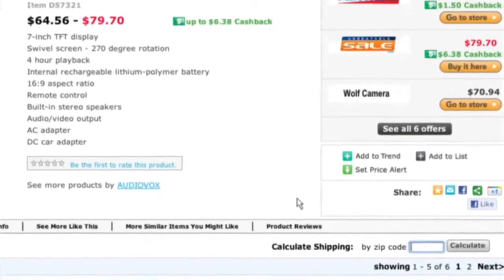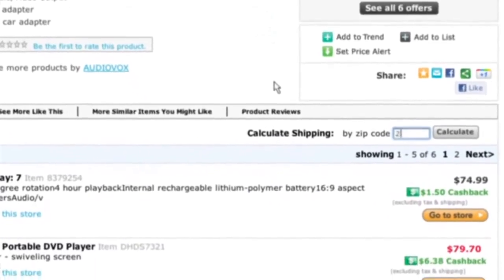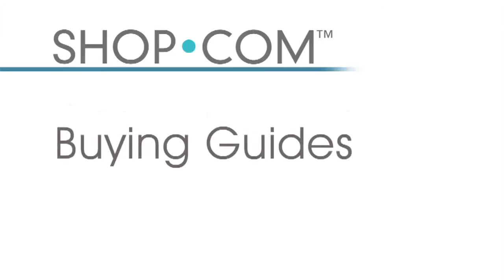Have you ever liked a price on a site but abandoned the cart when you saw how high the shipping cost was? No need to worry about that on our website. On any product page — for example a DVD player — you can calculate shipping automatically by typing in your zip code, and it will recalculate the comparative shopping numbers so you're always making the best decision and getting the best price.